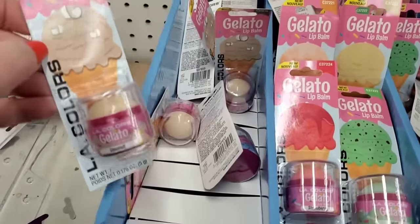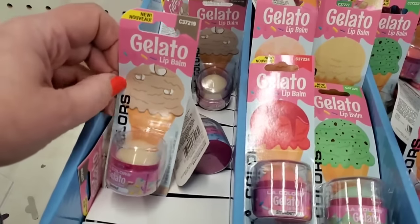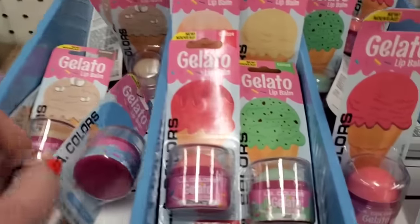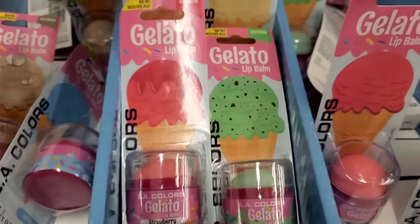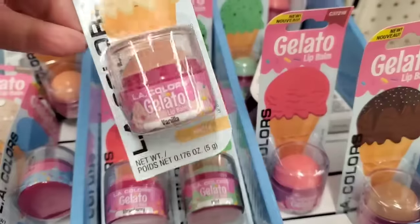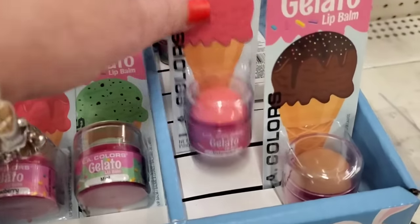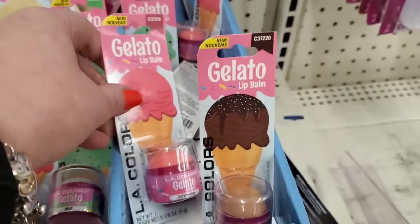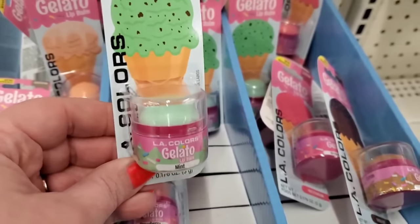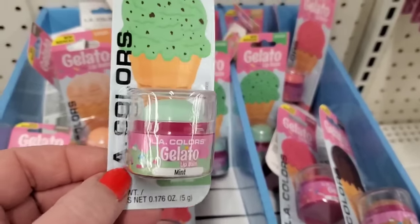The LA Color basket stuffers come in coconut gelato — the packaging is super cute and great for kids. Then we've got cotton candy, strawberry, mint, creamsicle, vanilla, orange, watermelon, and chocolate. My favorite is almost always going to be mint or coconut — but mint! Even the color looks so good, it almost looks like you can eat it like real gelato.